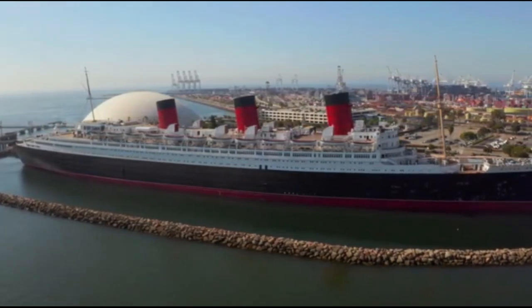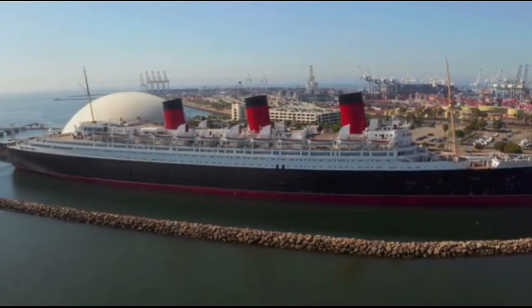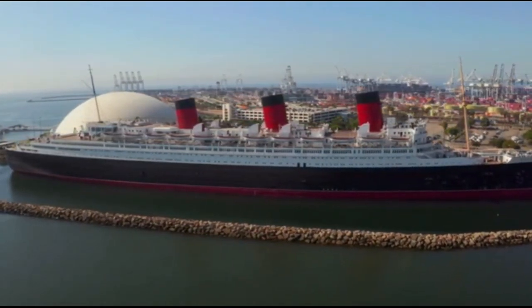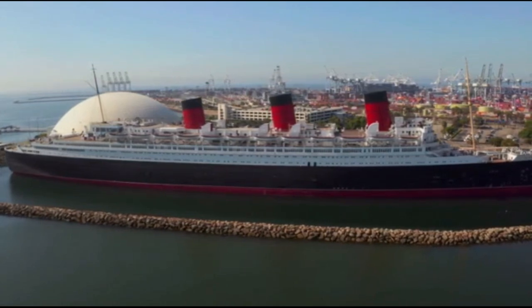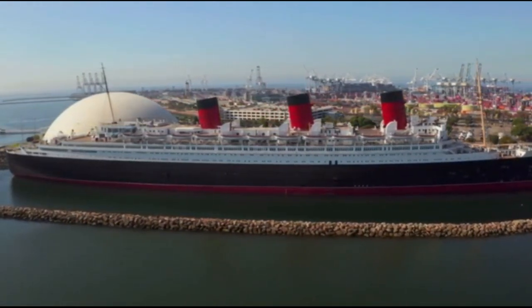If an old ship is retired from service but not to be scrapped, it will usually become a museum ship and be permanently moored at a port, and either be converted into a floating hotel or museum. This is what happened to these ships. Here are 10 classic ocean liners that still exist today.